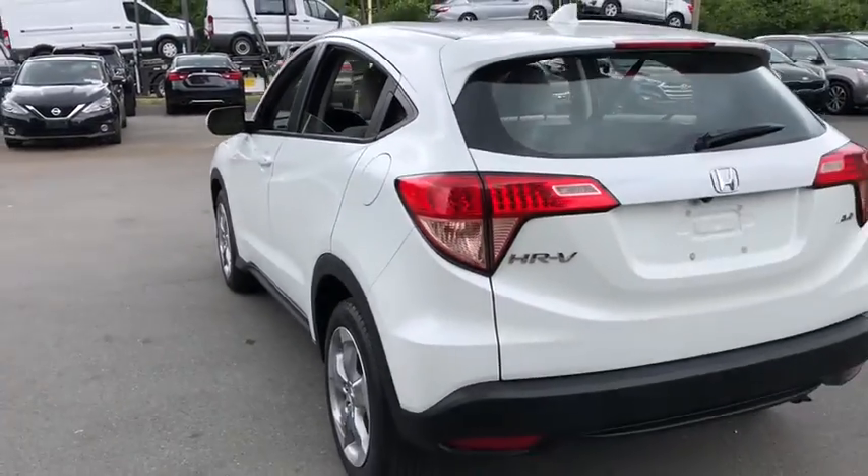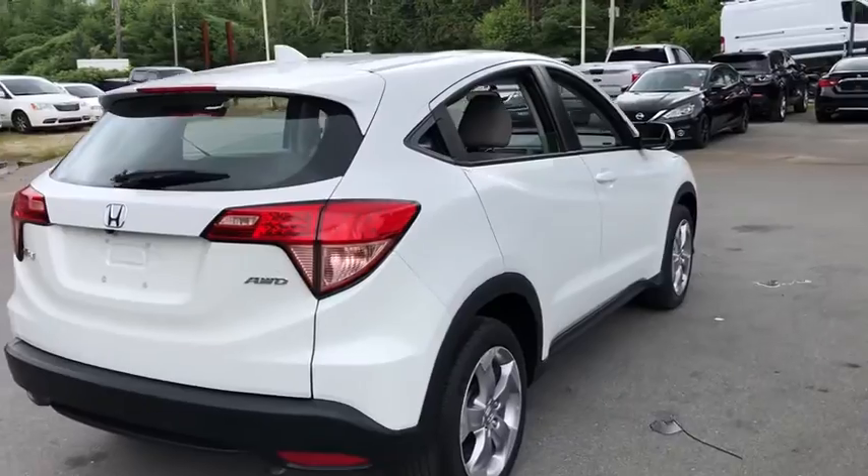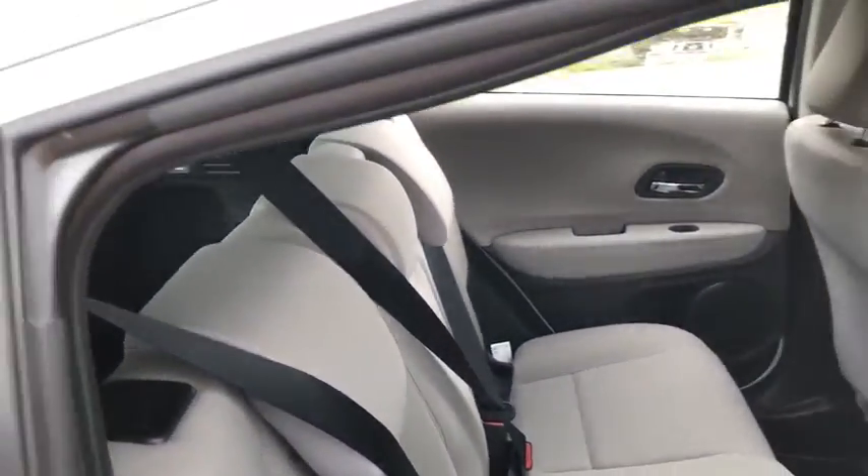Daytime running lights, power mirrors, rear wiper, privacy glass, rear spoiler. This vehicle is Carfax-certified one owner and qualifies for the Carfax buy-back guarantee.